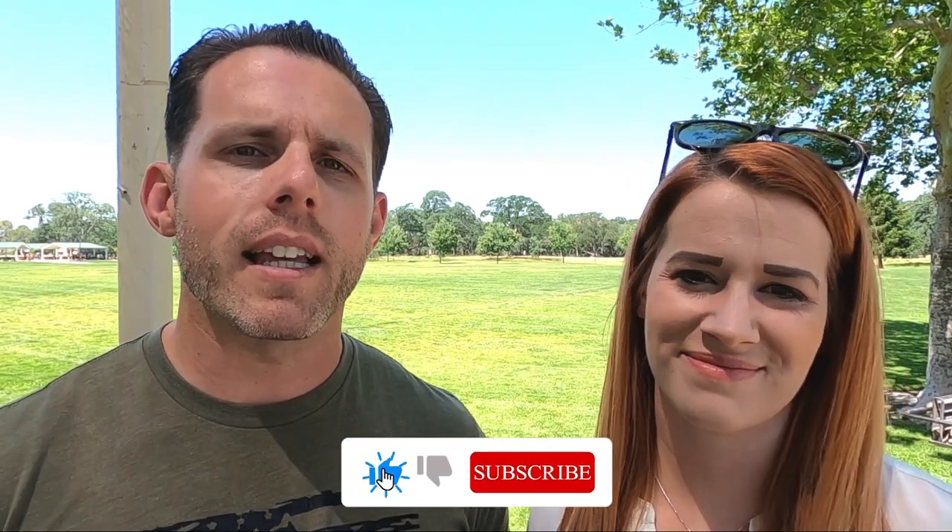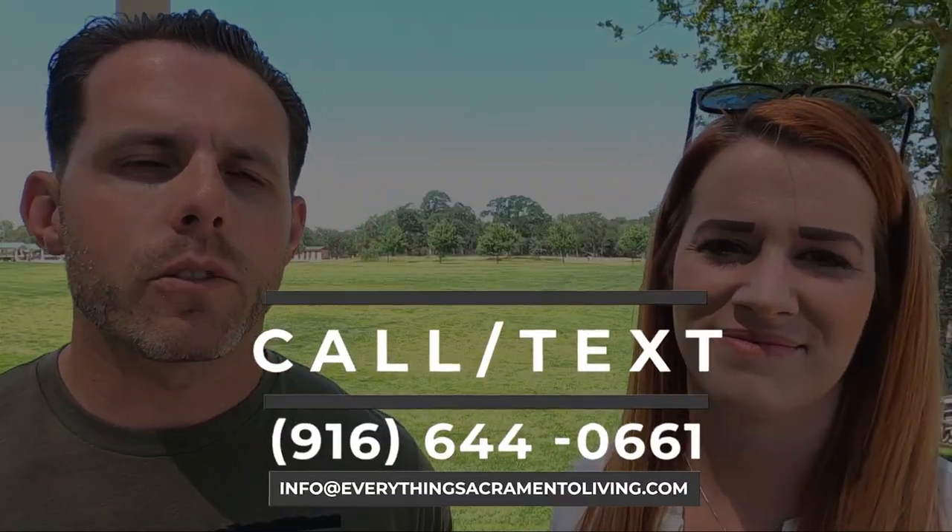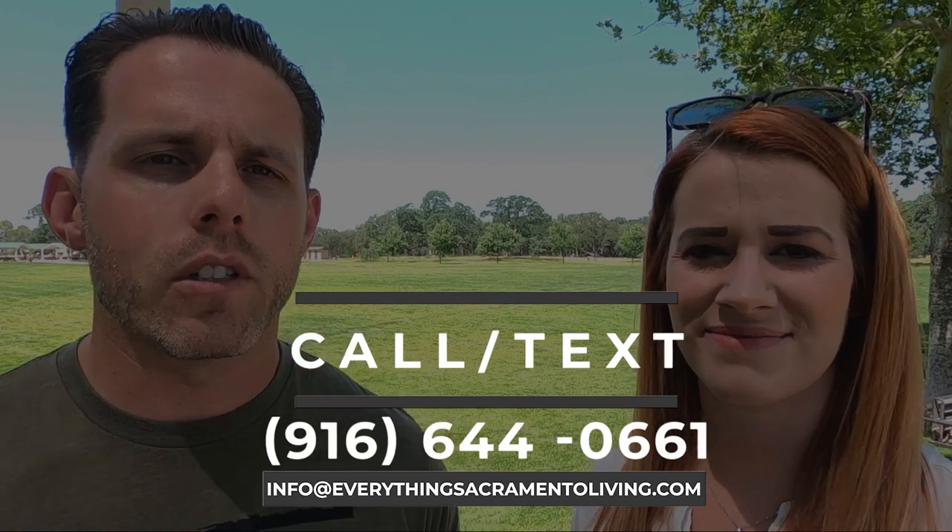We love talking about everything as it relates to living in Sacramento. If you're loving this information, go ahead and hit that like and subscribe button — we drop new videos every Tuesday and Friday on what it's like to live in Sacramento and the surrounding areas. We are also licensed real estate agents in the state of California, so as much as we love making these videos, we love helping you with all of your real estate needs.